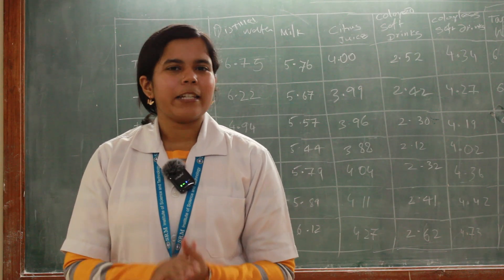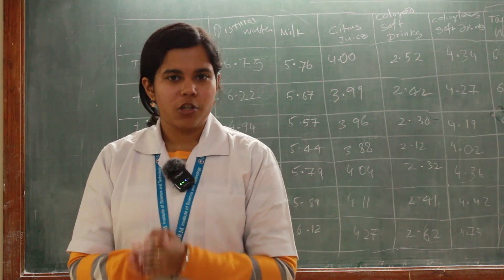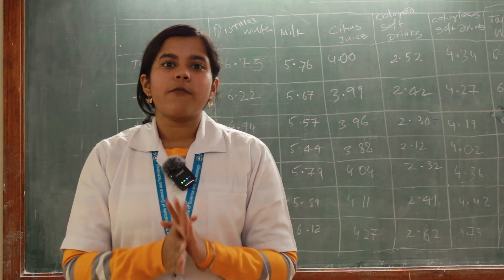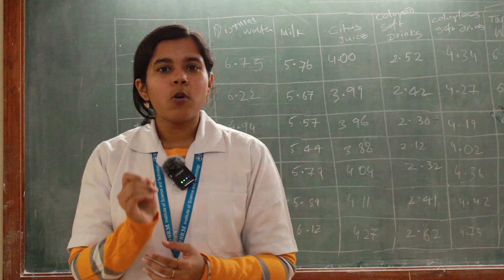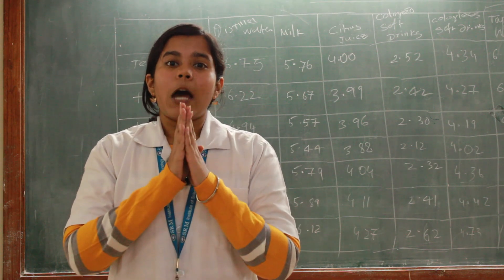A few more things you need to know before entering the lab: always have your personal belongings and your bags kept in the shelf provided in the lab. Second, be sure of the safety requirements before entering. Thirdly, have a 200-page-plus book so that you don't have to make two or three multiple observation books.